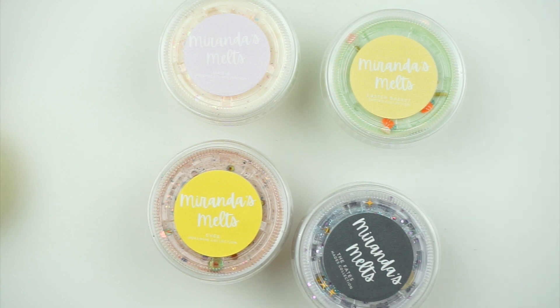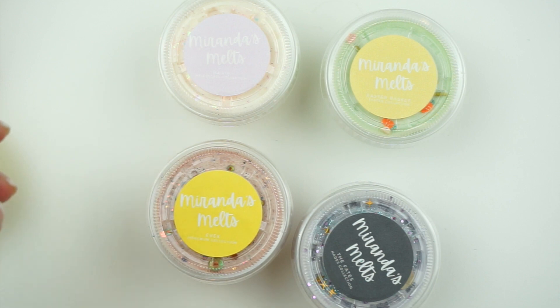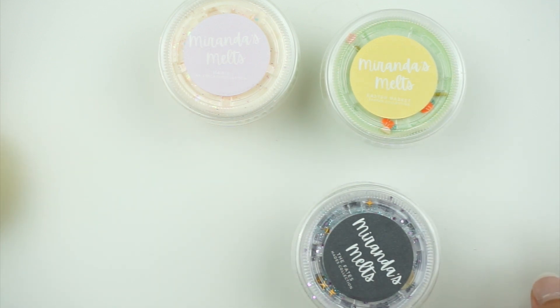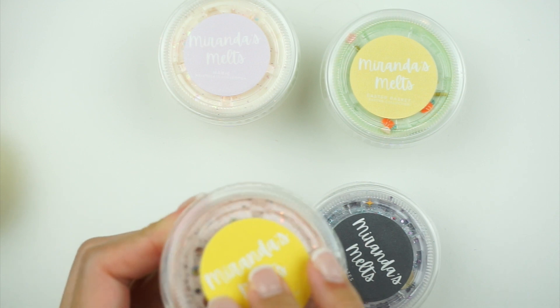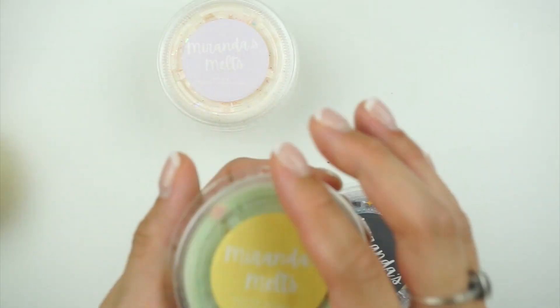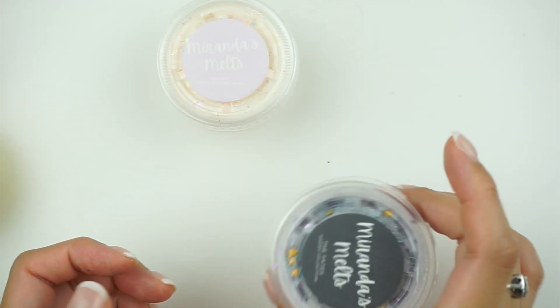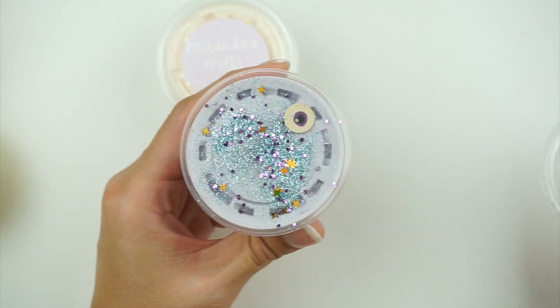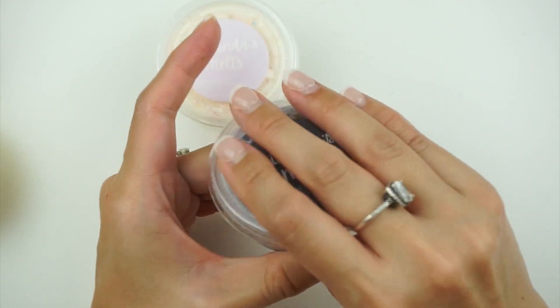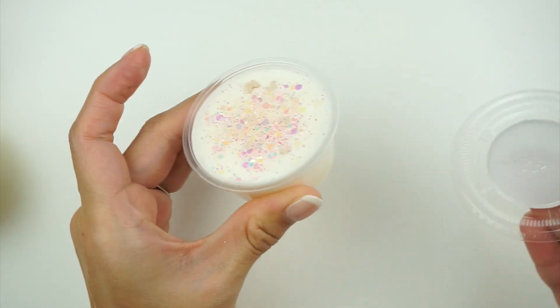From the overstock grab bag: Eevee from the Pokémon collection — I can't believe I missed a Pokémon collection! — hazelnut marshmallow, which smells awesome. Easter basket from the Easter collection — fruity jelly beans with really cute toppings. The Fates — cinnamon chip and zucchini bread, which is so good. And Marie from the Aristocats collection — strawberry frosting.